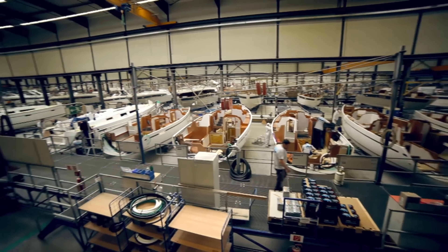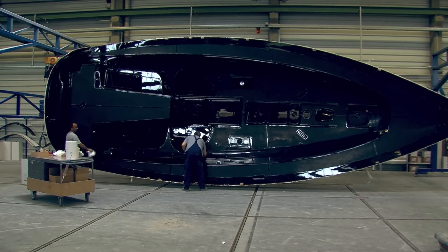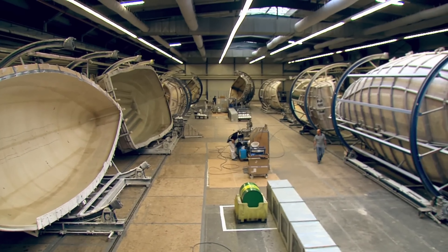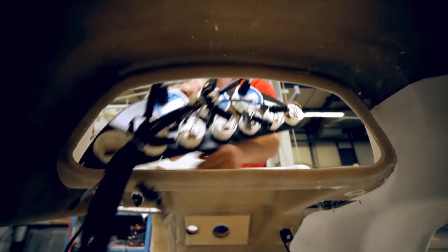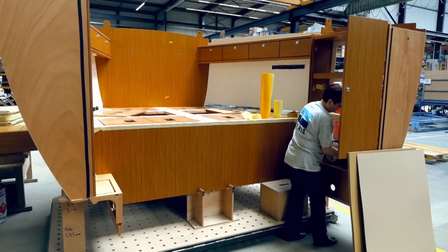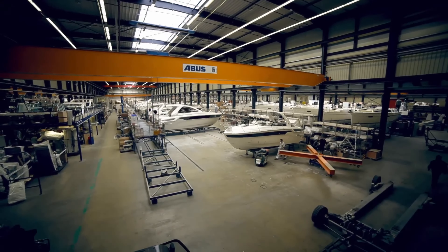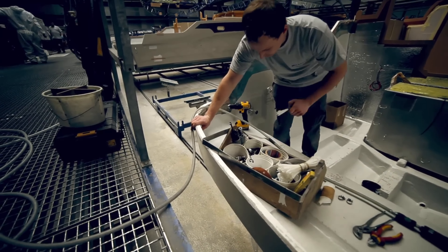Now the production process of Bavaria Yachts begins, also in Germany. Approximately 700 employees work in the Bavarian shipyard. This company experienced a major crisis in 2018 and faced insolvency, but now everything is in order and the production of yachts can continue. Bavaria is one of the largest and most modern shipyards in the world for sailing yachts, motorboats, and cruising catamarans. The yachts from Bavaria have extremely fast and very seaworthy hulls and are known for their modern, elegant, sporty design. Once the mould has left the spray room, the laminating of the hull can begin.